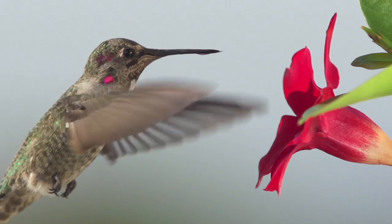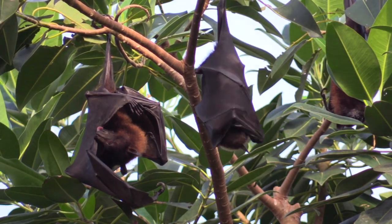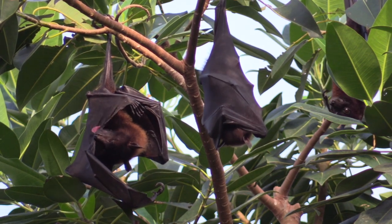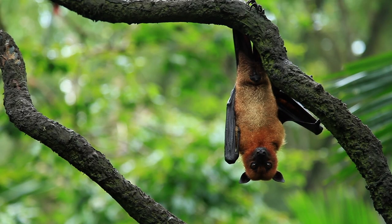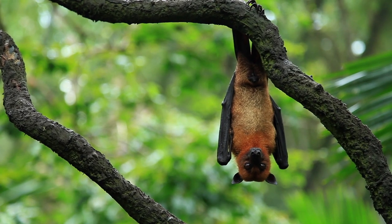Believe it or not, even some bats are pollinators. It's true — some bats have long tongues and like to eat nectar from flowers. Now that is cool!